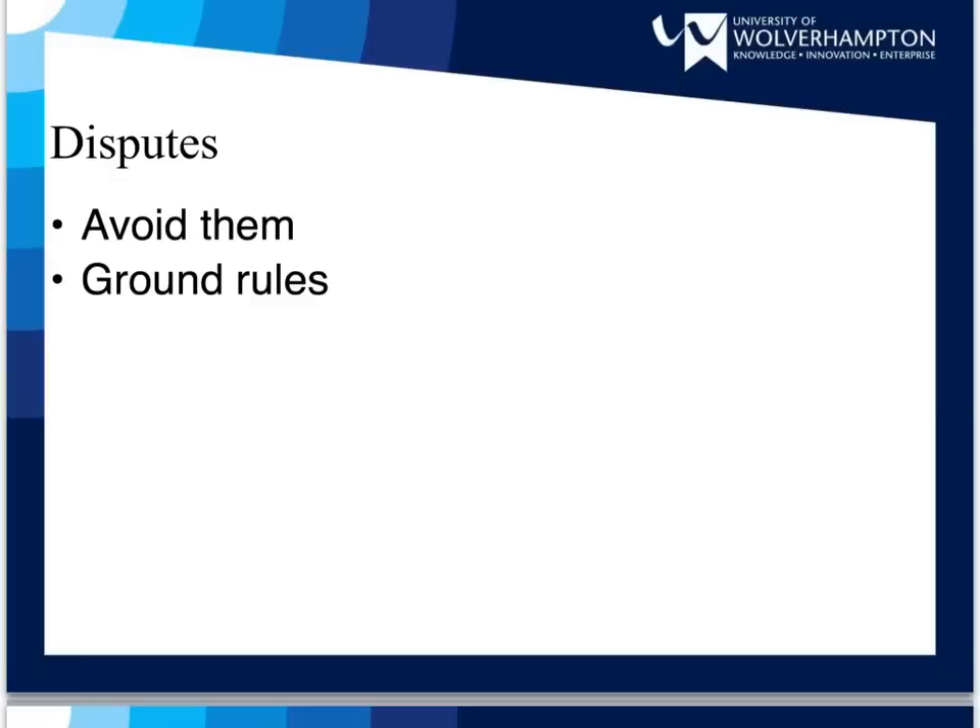There will be times when disputes or conflicts are unavoidable. You may find someone in the group is not doing their fair share, or someone may feel that they are doing more than everyone else. There may be disputes regarding roles and responsibilities. It is a good idea to set ground rules for dealing with disputes, but you need to be aware that the very act of setting ground rules may cause dissatisfaction. If you have a dispute or conflict, try to deal with it in as professional a manner as possible. Document the dispute and the resolution, as this information may be useful. The ability to resolve problems is an important skill for employability.